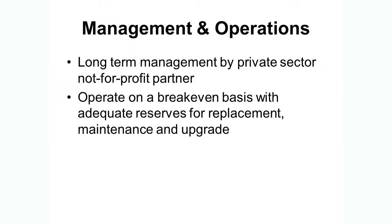In terms of management and operations, we anticipate that the long-term management will be a private sector, not-for-profit partner — someone with the expertise of promoting and producing events and running that facility. Data analysis shows it will operate on a break-even basis, paying for itself in terms of operations, plus providing sufficient reserves for the replacement, maintenance, and upgrade of the facilities over the years as necessary.